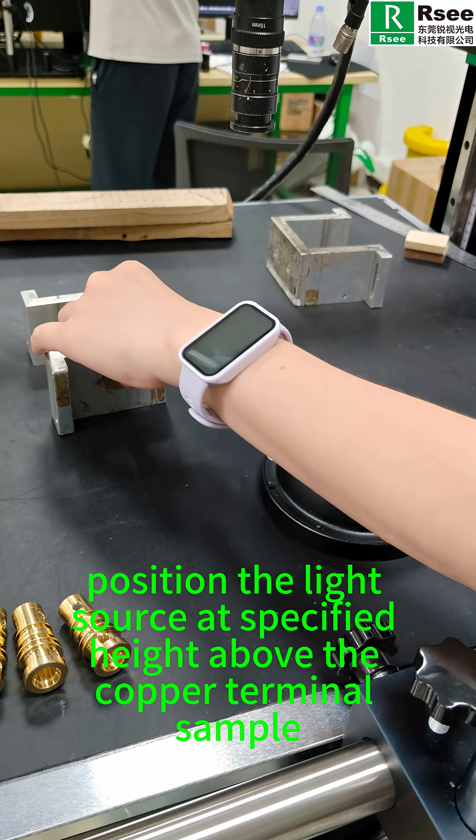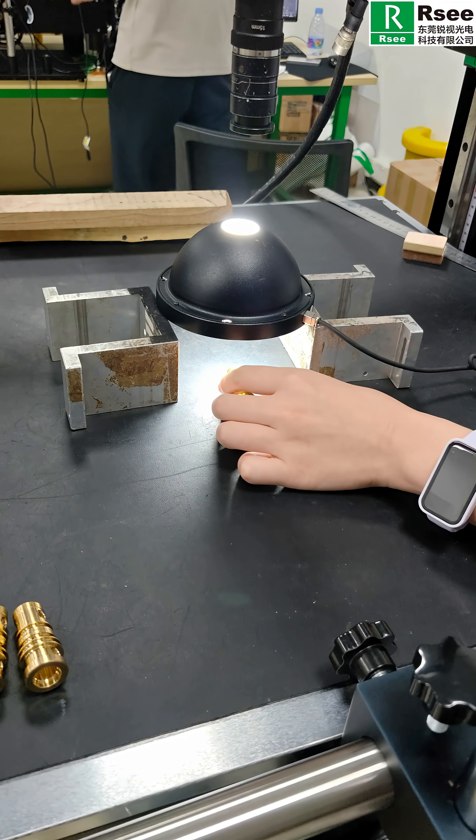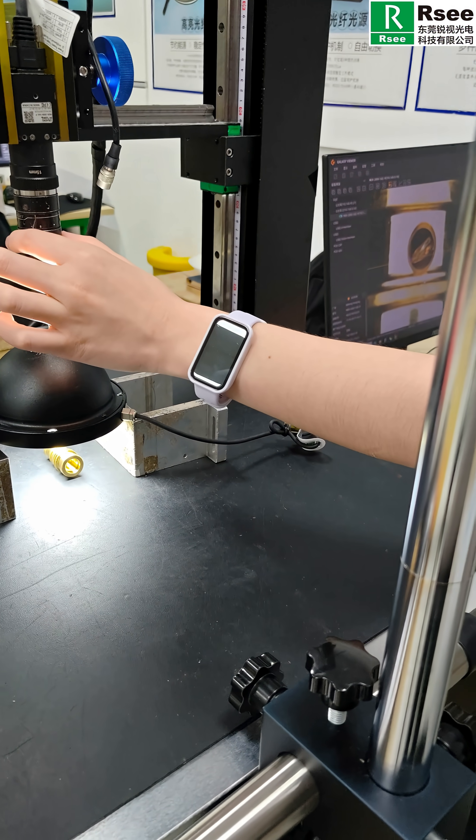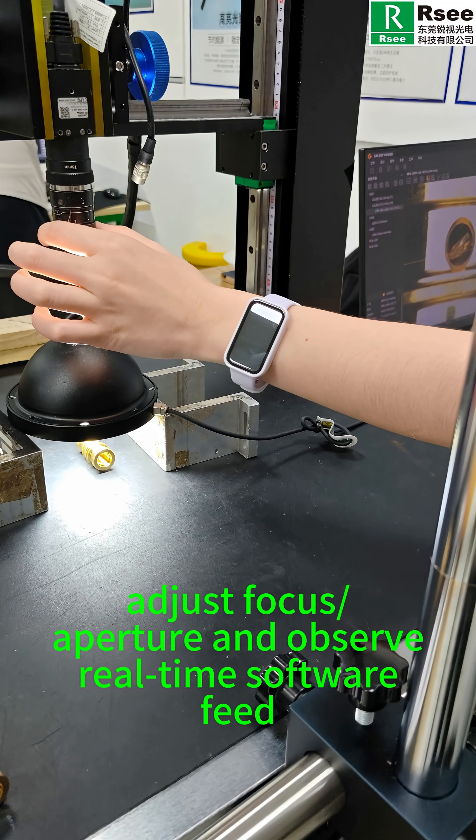Now, position the light source as specified higher above the copper terminal sample. After powering on, adjust focus, aperture, and observe the real-time software feed.